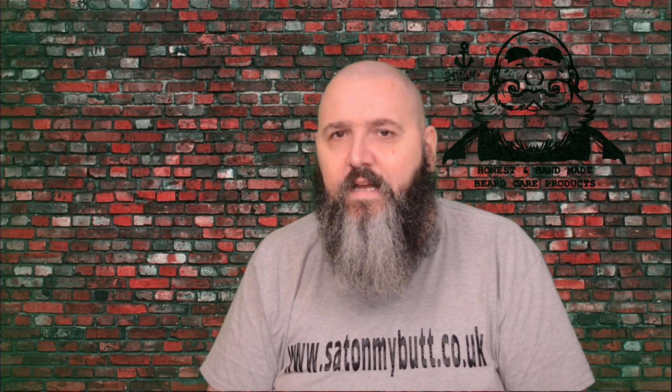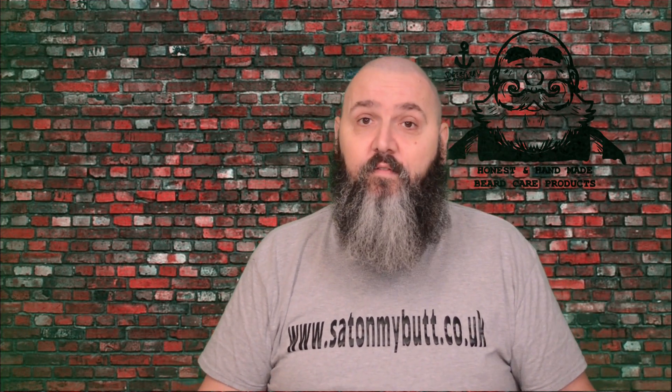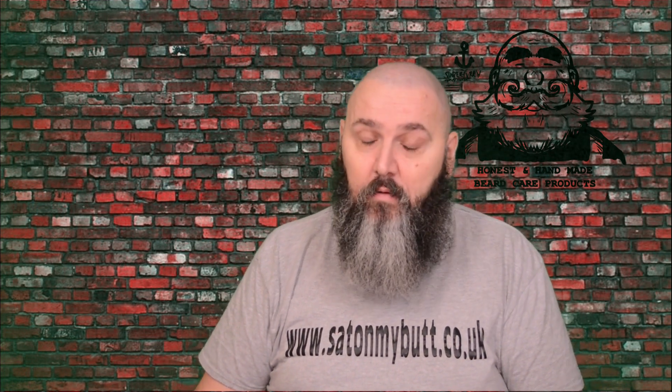Hello and welcome to the Sat On My Butt channel. I'm going to be talking about the Super Furry Spunky Mandarin Beard Dew — Super Furry, the Dutch brand that if you've watched my reviews, you will know that I absolutely love.